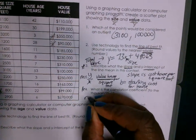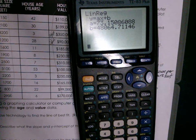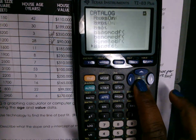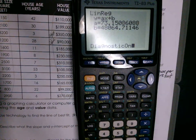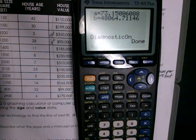Correlation coefficient — that's r. Now we're going to find r. First we have to turn Diagnostic On. Where do we go in the calculator? Second, 0 — that's Catalog. Look for Diagnostic On and press Enter. Then press Enter again to actually turn it on — you have to press Enter twice. The words you need to see are 'Done.' If you don't see 'Done,' it did not turn on.